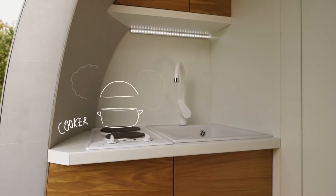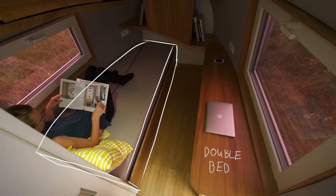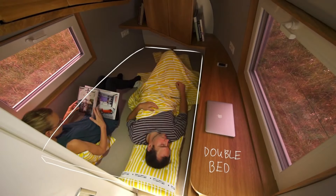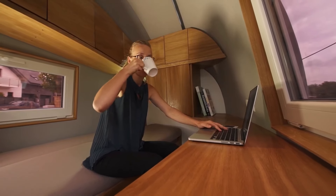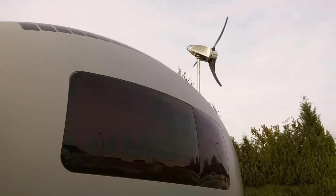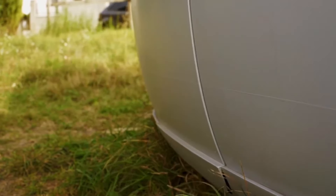The interior is designed to provide a comfortable and functional living space with features like a bed, kitchen, bathroom, and storage space. The Eco Capsule is equipped with advanced technology such as a smart home system and energy management software, as well as high-efficiency solar panels that can generate enough energy to power all of its systems.